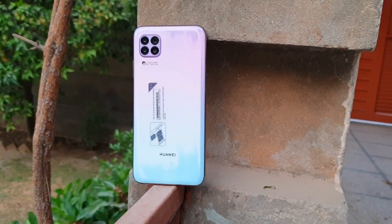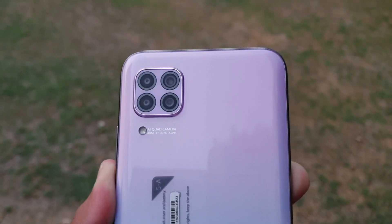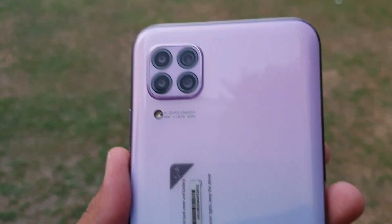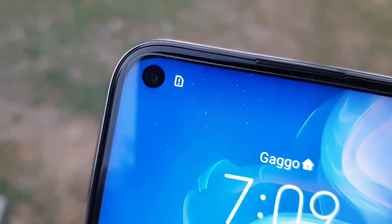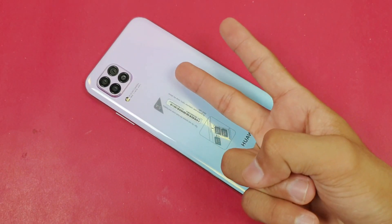This phone does give you a very decent quality of photos though. Let me know what you guys think about the Huawei Nova 7i with quad cameras on the back — do you like the camera, the design, the chipset? Let me know in the comment section below, subscribe to my channel for daily tech videos, follow me on Instagram and Twitter as well, and I will see you in my next video. Peace out.